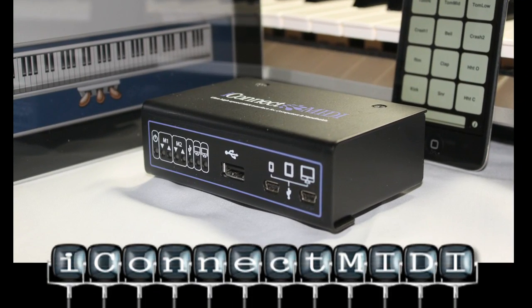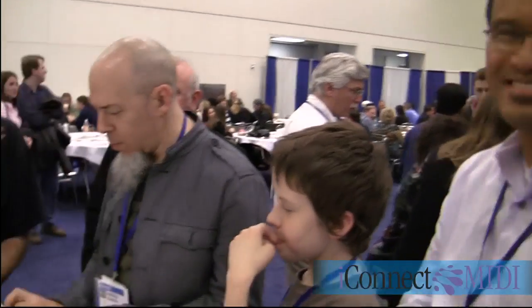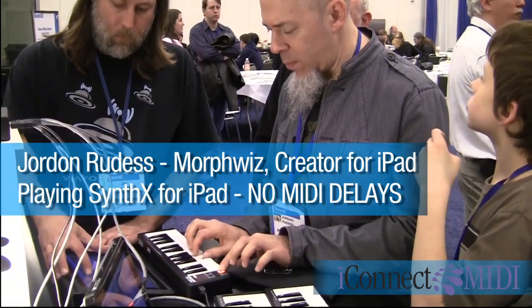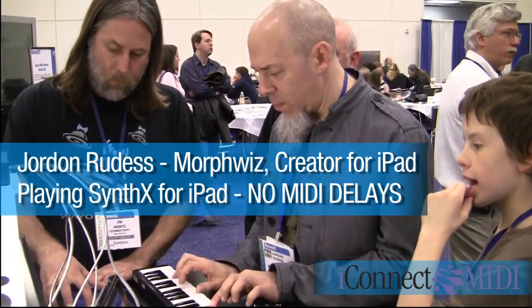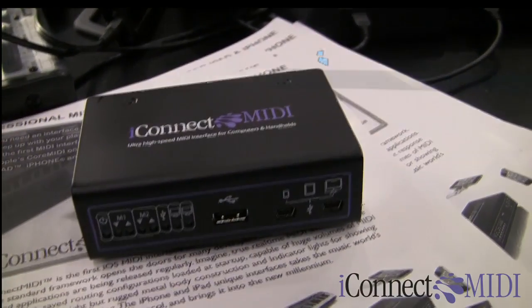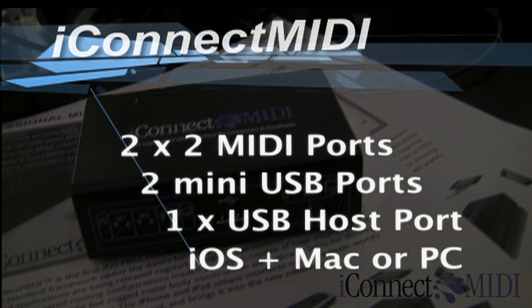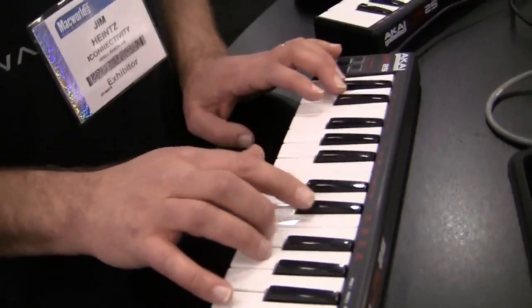So what would you say this is? It's a next generation interface — but it really is next generation. Now, you're not feeling any delays here on the keyboard, right? No, it's this tight.